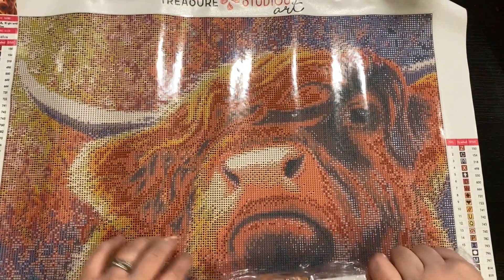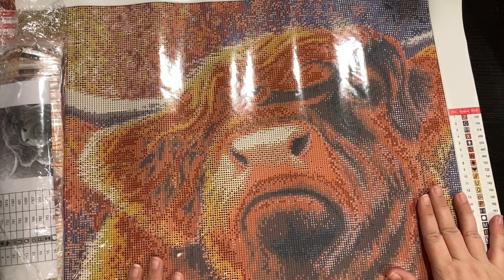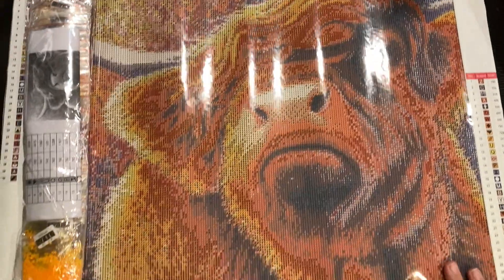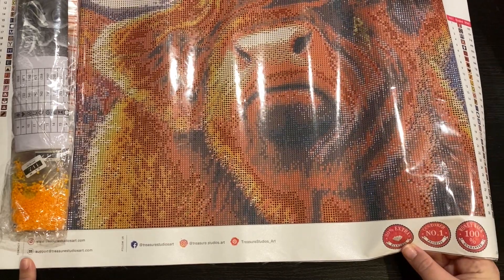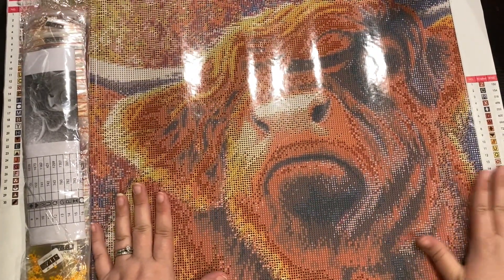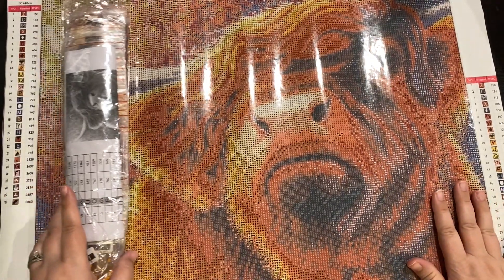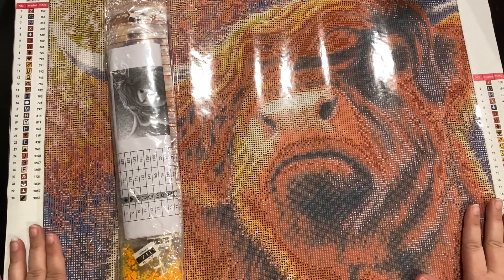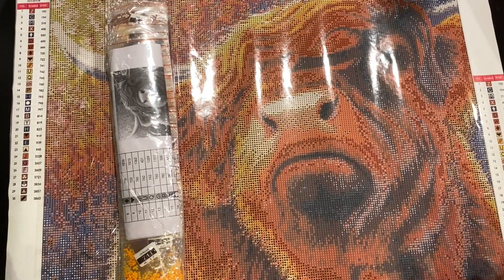Treasure Studios Art has licensed artists. You also have signature pieces you can check out that Rachel has worked on herself, or pieces that are only Treasure Studios Art. They have social media links and a money-back guarantee, so customers are number one. There's 30% extra diamonds included. Their customer service is great — every time I contact them, I receive a response within 24 hours because of the time change. They are in Australia. And this is my first TSA — I am so excited! I cannot wait to start working on this. I'm just beyond thrilled.